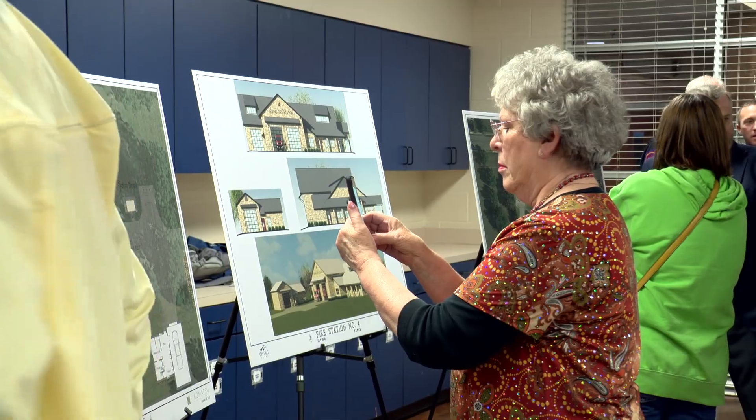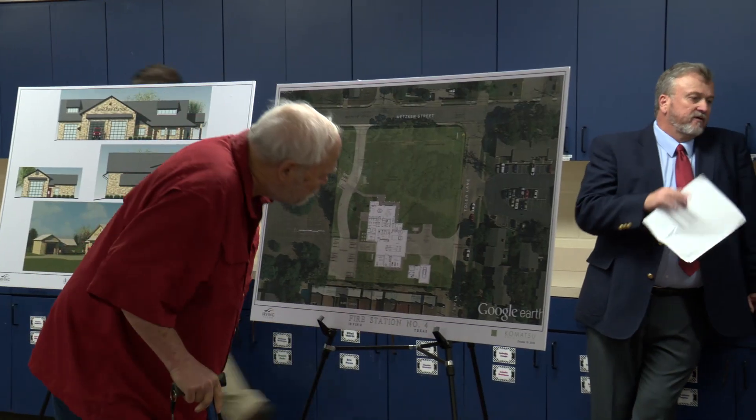I think it's wonderful that the city is trying to improve our city. Thomas Gandy for CitySource.